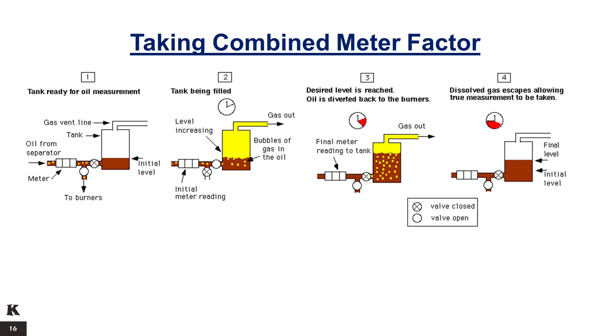Step 3: when the desired level is reached, divert the oil flow back to the burners and take note of the oil meter final reading as well as the duration of time taken to fill the tank. Wait a few minutes to allow the dissolved gas in the oil to completely escape through the gas vent line. Step 4: when all the dissolved gas has escaped, take note of the final tank level reading and proceed to the calculation of the Combined Meter Factor.